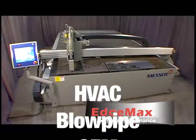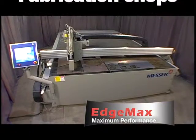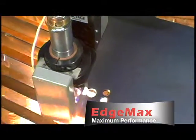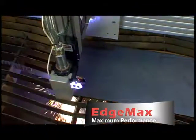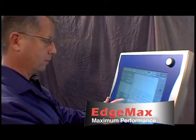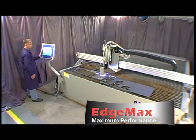It's ideal for HVAC, blowpipe, OEM, and fabrication shops. Whether you require conventional or precision plasma, the EdgeMax can be tailored to your shop's specific needs. You'll welcome the EdgeMax for its ease of operation and dramatic improvement in your shop's productivity. This is a very rugged machine at a very affordable price.